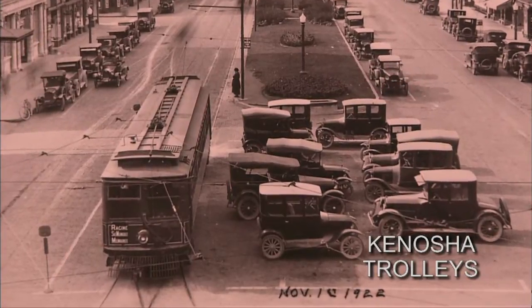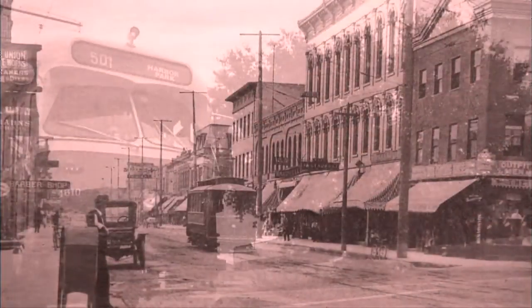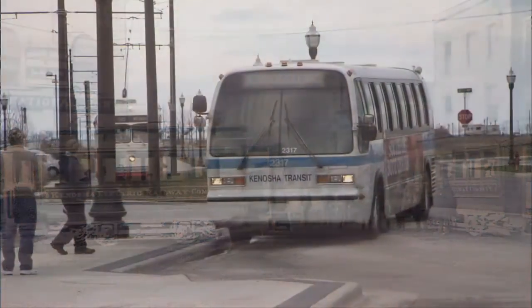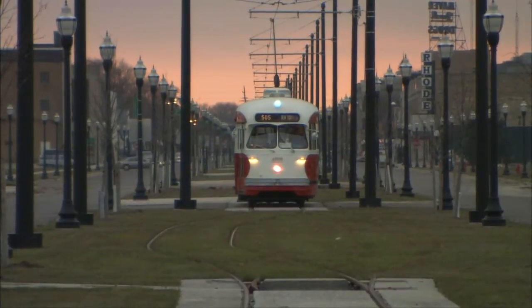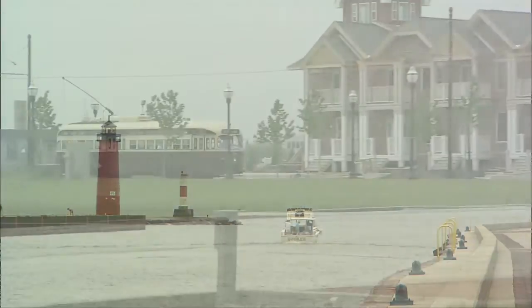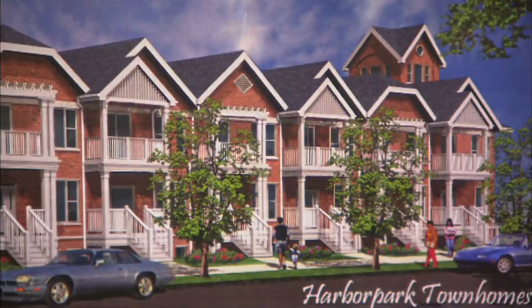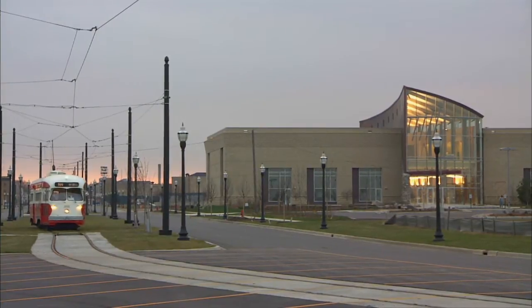From 1903 until 1932, Kenosha, Wisconsin's transit system was entirely based on electric streetcars — steel wheels on steel rails, with two bells on the foot gong. Like elsewhere, the streetcar gave way to the trackless trolley, which in turn was bumped into history by the diesel bus. But what goes around comes around, and in Kenosha the electric streetcar is once again coming around every few minutes. Located between Chicago, Illinois and Milwaukee, Wisconsin, Kenosha is a growing community where new developments and revived industrial sites are emerging — and the electric streetcar has rolled out of the history books and onto Kenosha streets.